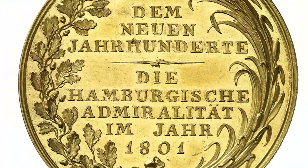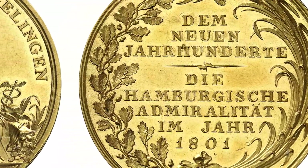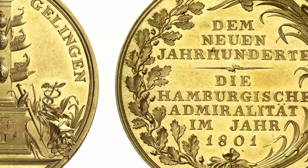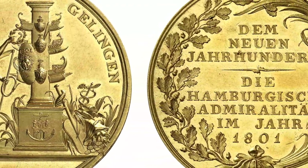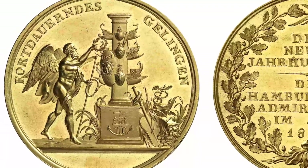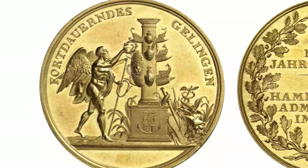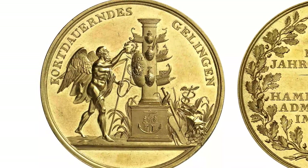The Admiralty was not only the most important port authority — it was also responsible for the safety of Hamburg's ships on open waters. At the beginning of the 19th century, the Portugallesa celebrated the Admiralty's ongoing success.